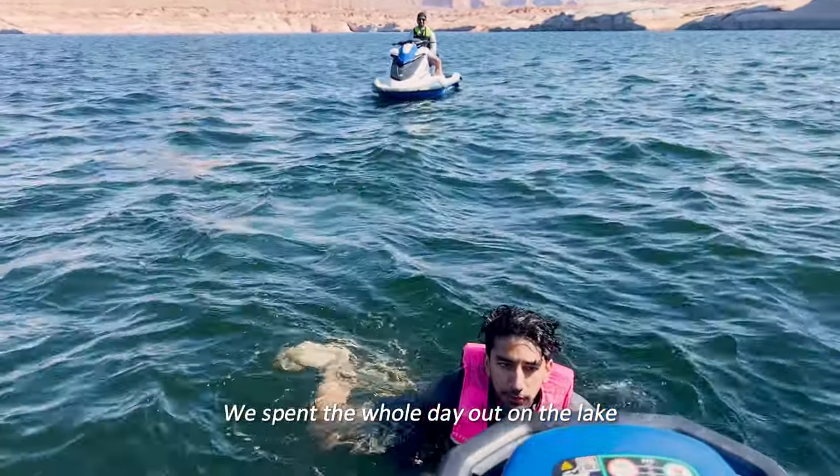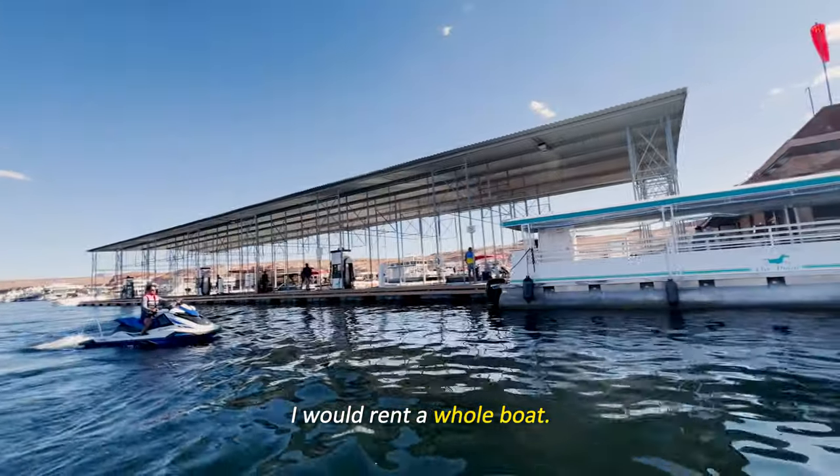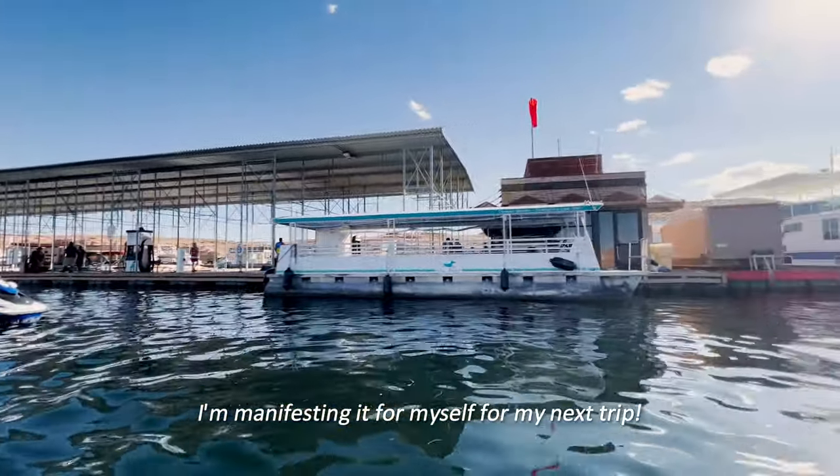We spent the whole day out on the lake, and I think the next time — my third time going to Lake Powell — I would rent a whole boat. I'm manifesting it for myself for my next trip!